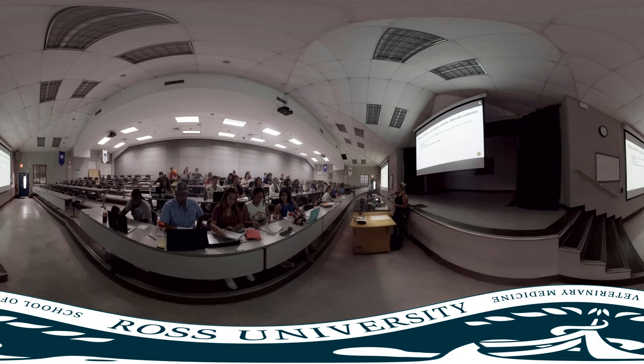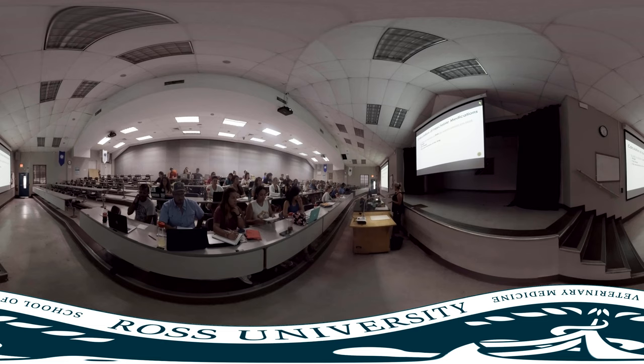The lower auditorium, seen here, is also where classes for the veterinary preparatory program are taught. Our vet prep program exemplifies Ross Vet's holistic admissions process and the opportunities we offer aspiring veterinary professionals.